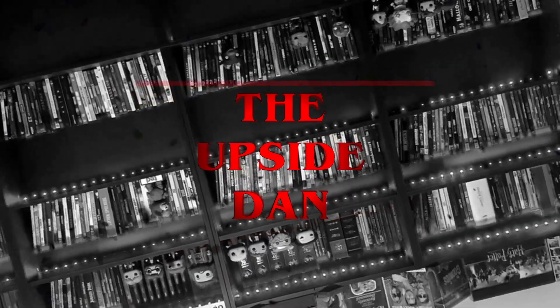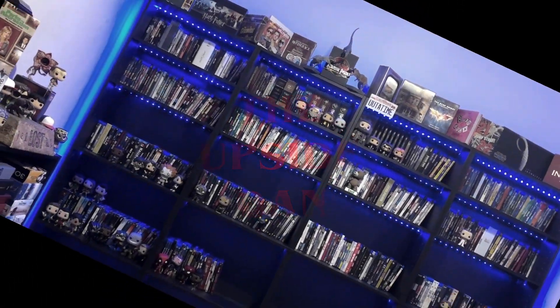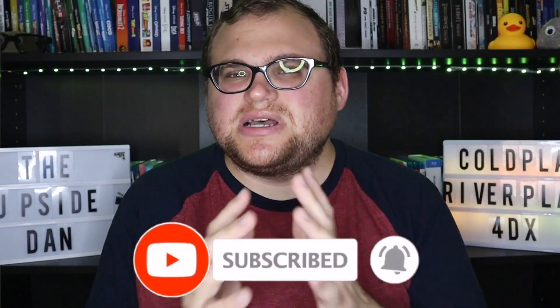Hi everybody and welcome to the Upside Dan. I got to see Coldplay live at River Plate in 4DX, and I'm here to tell you how the concert movie was in the 4DX format. Before I get started on my quick thoughts and whether I recommend it in 4DX, please make me your 4DX guy — like, subscribe, and hit that notification bell so you don't miss any more 4DX content from me.